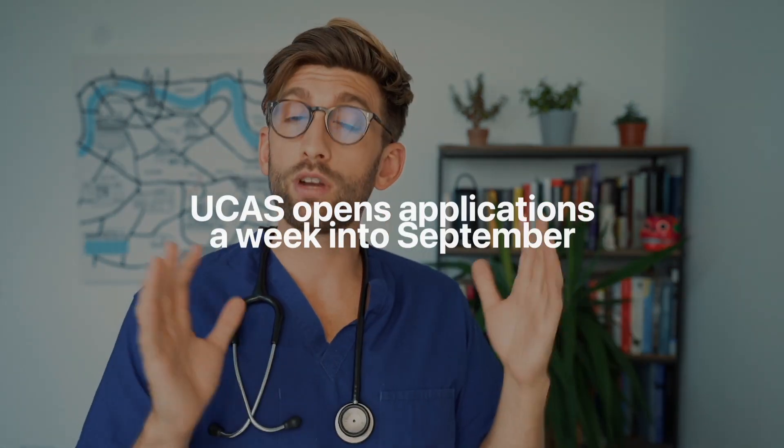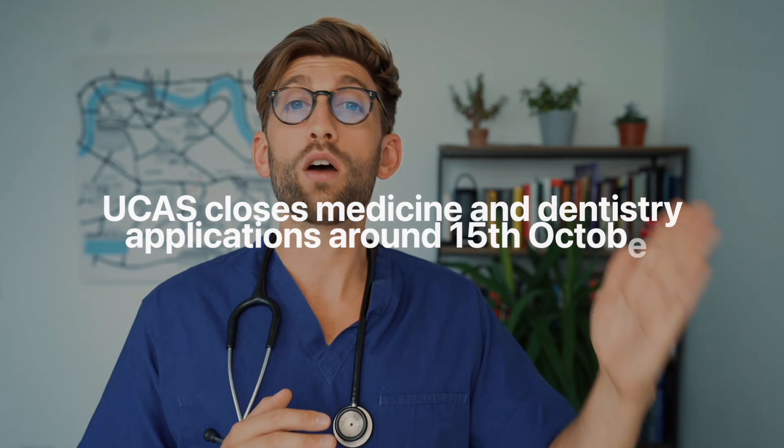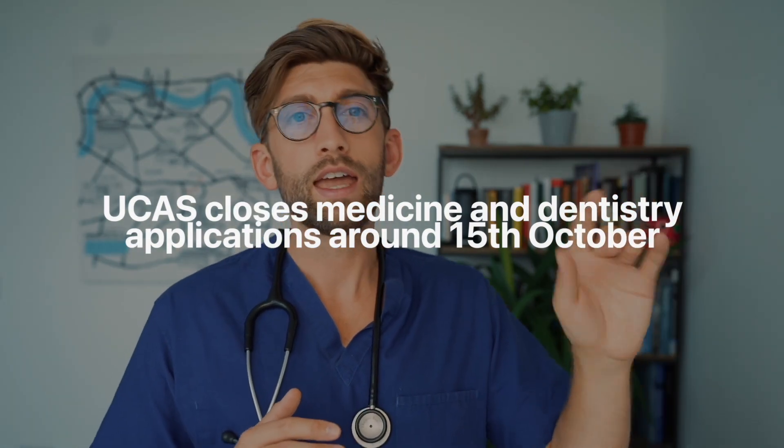UCAS opens its doors for applications to be submitted usually a week into September. The really important thing to remember for medicine and dentistry applications is that the UCAS submission deadline is much, much sooner than for all other courses. Typically other courses are around the end of January, but for medicine and dentistry it's usually around the 15th of October — a very short window within which to submit the application.